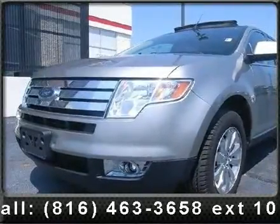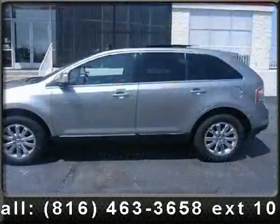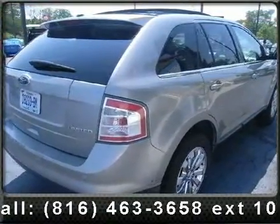Presenting the 2008 Ford Edge Limited. If you are looking for an automobile with great features, look no further. This vehicle comes with a reliable 6-cylinder engine connected to a smooth shifting automatic transmission.